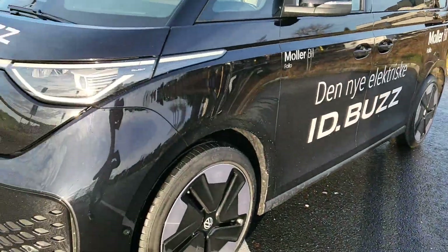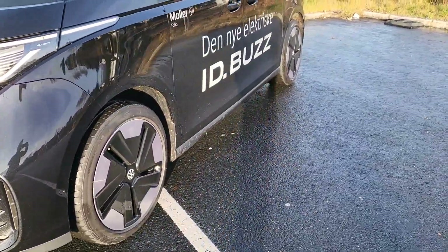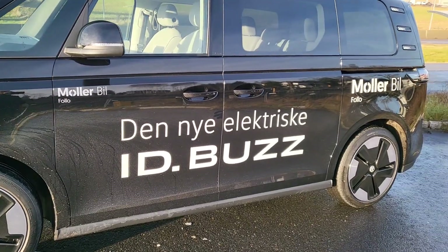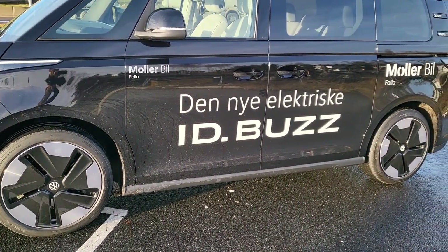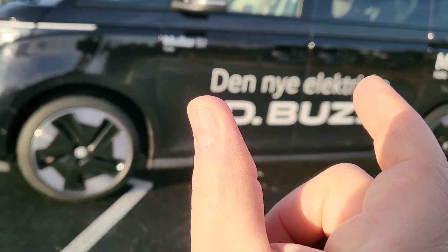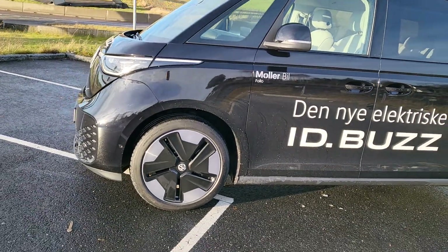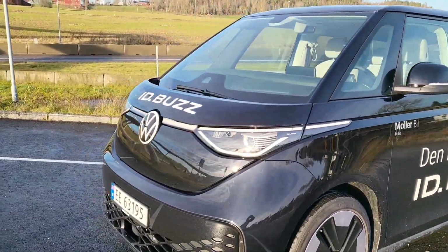So here is the ID Buzz. The dimensions — to be fair and easy — are approximately 4m x 2m x 2m, so about 4.17 meters in length. That makes it about 5 centimeters bigger than the ID4 and 4 centimeters bigger than the ID5.